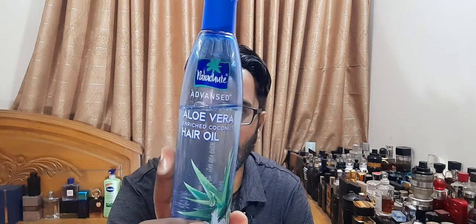I just have coconut oil. This one actually has aloe vera in it - it's a Bangladeshi product called Parachute. If you use coconut oil - I also have pure coconut oil - it gives you shiny hair and some benefits. That's about it.